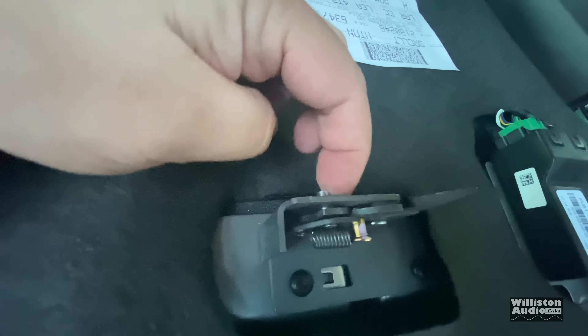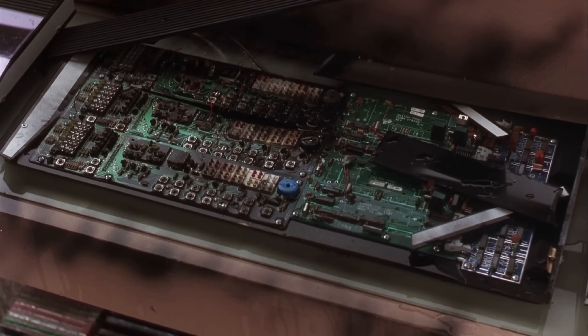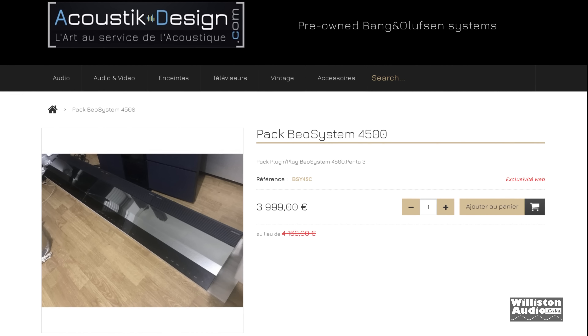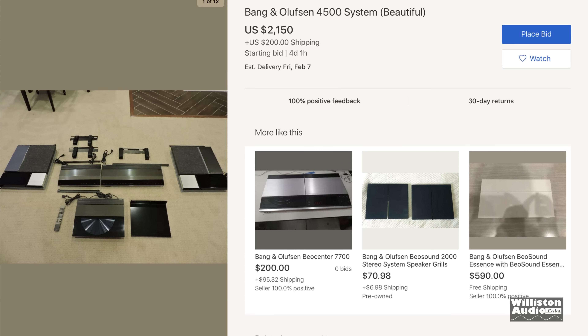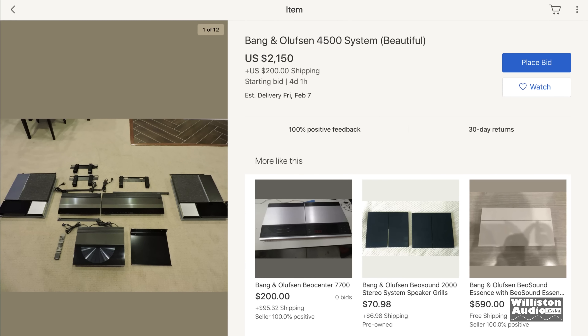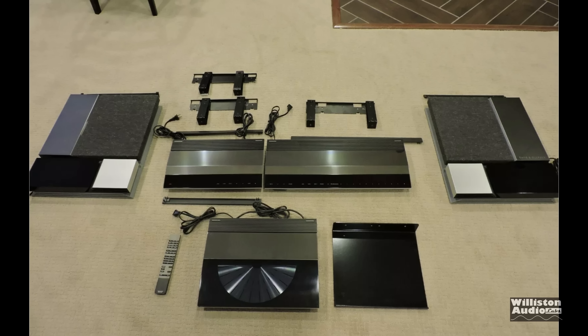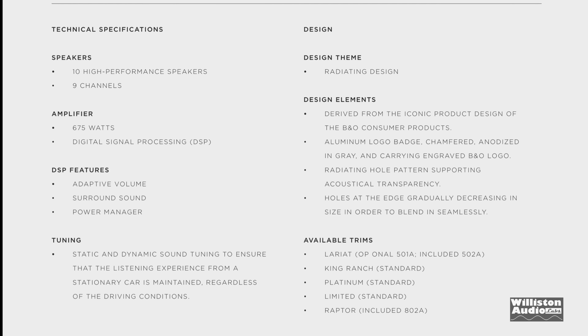B&O is Bang & Olufsen. It started in 1925 by Peter Bang and Sven Olufsen of Denmark and they've always been known as a very high-end brand. If you've ever seen National Lampoon's Christmas Vacation, the part where the big icicle flies in and busts up the stereo — that was a B&O Bang & Olufsen system, the Beosystem 4500. I found one on eBay for about $2,200 plus $200 shipping. You wouldn't see B&O equipment unless you were in a super high-end stereo shop.